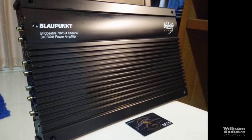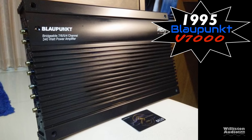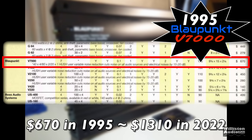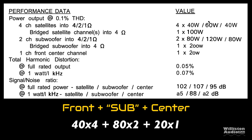7-channel amplifiers go way back to the mid-1990s with the Blaupunkt V7000, pulled from the old-school stereo archives. $670 back in 1995 equates to about $1,310 in 2022.